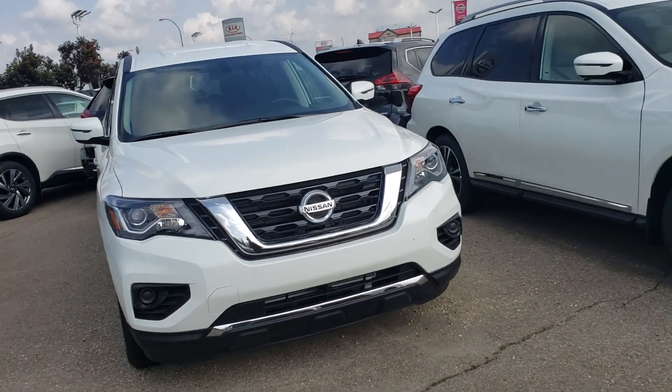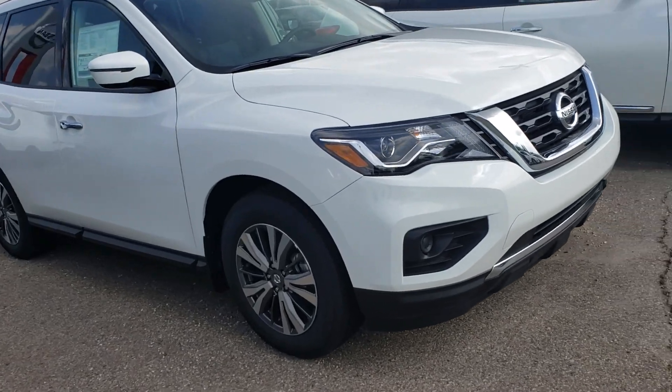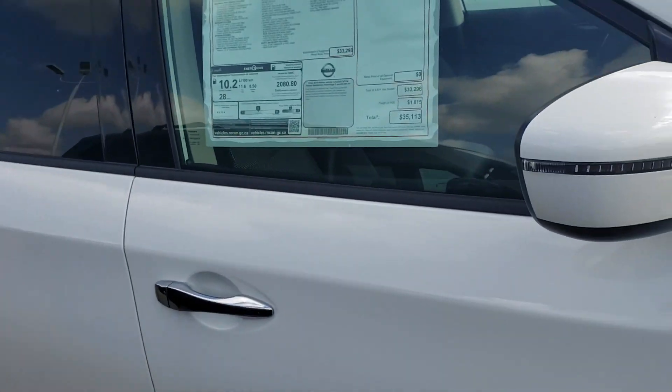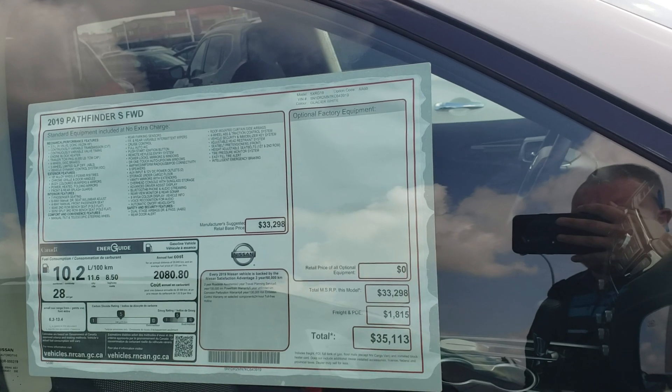Hey Alexander, this is Sean coming to you live from Sherwood Nissan in Sherwood Park, Alberta. Just a quick walk around the vehicle here — it's got really beautiful rims. This vehicle is brand new; you can see the price on there: $35,013, just like on the website.